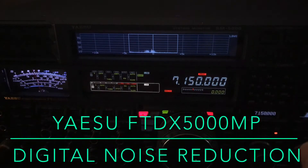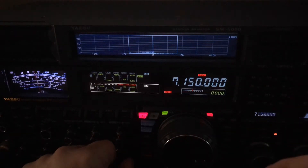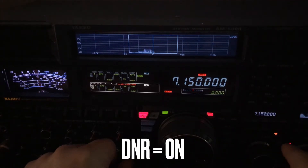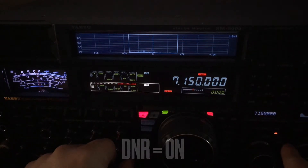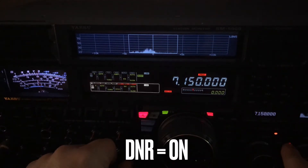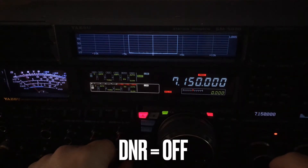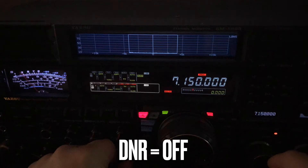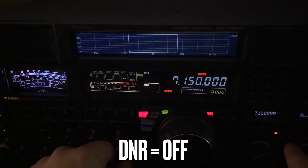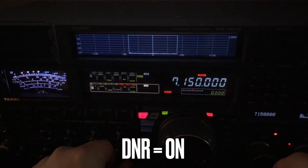3 cents off at the speedway, so that took it to $4.54. And here at N4HNH, no digital noise reduction. That's the way it is — that's the new line we got, that's exactly what it is. That's with digital noise reduction on the FTDX 5000, no digital noise reduction.